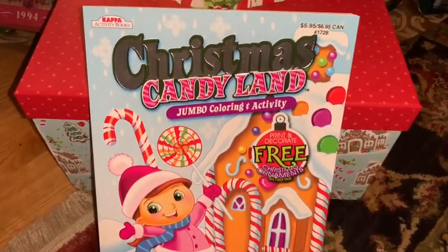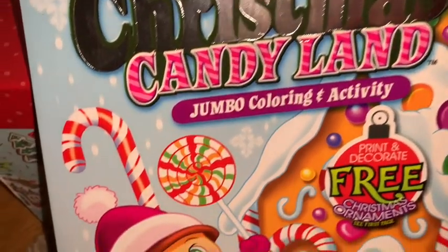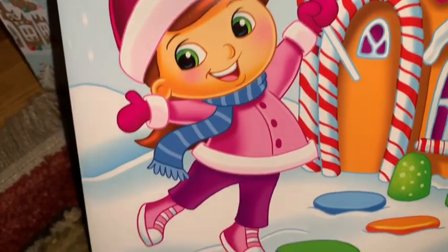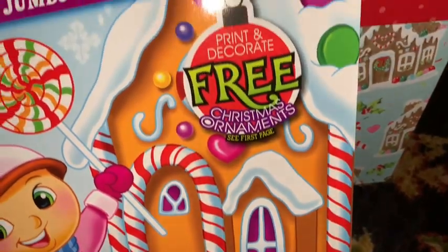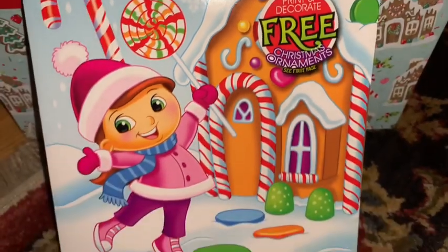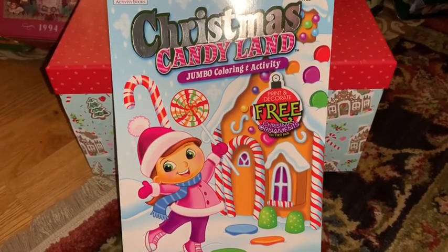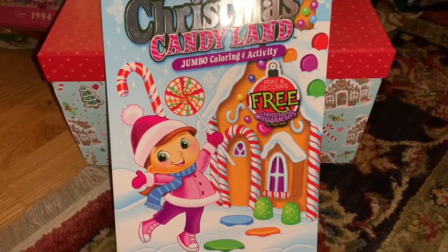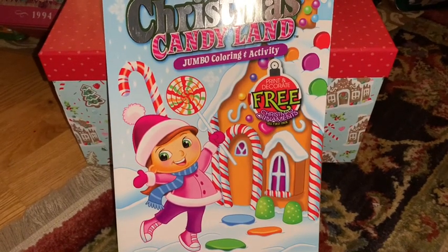Next from Dollar Tree I found this really cute Christmas Candyland coloring book. I love the little gingerbread house on the front, the little girl all dressed in pink, the gumdrops, candy canes, the lollipop she's holding, and all the sweets and icing on the gingerbread house. Such a fun cute little item to put in a stocking or to gift to yourself — you can't go wrong with anything sweet-themed.